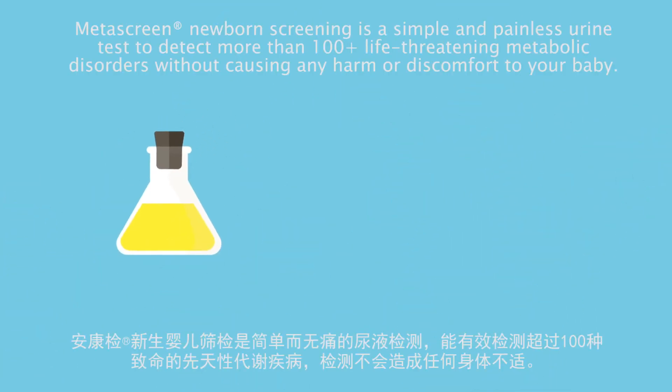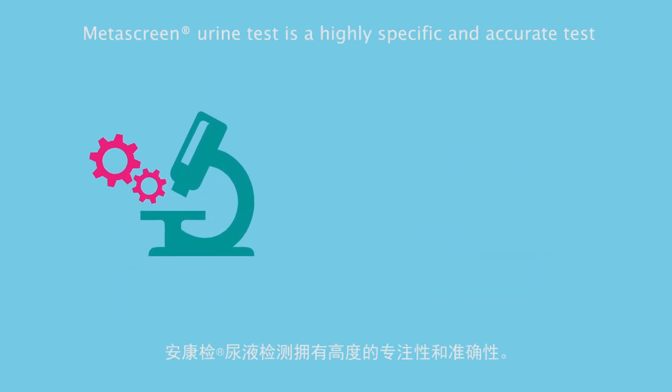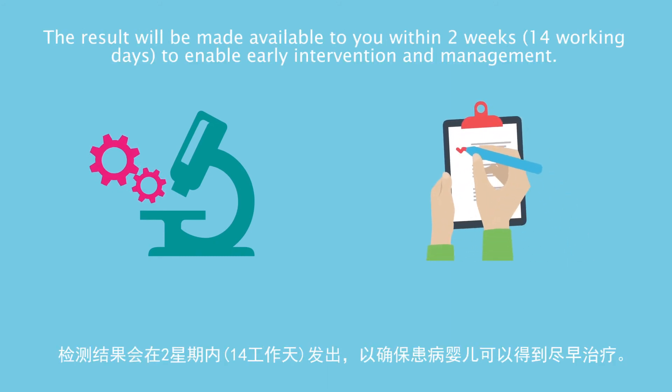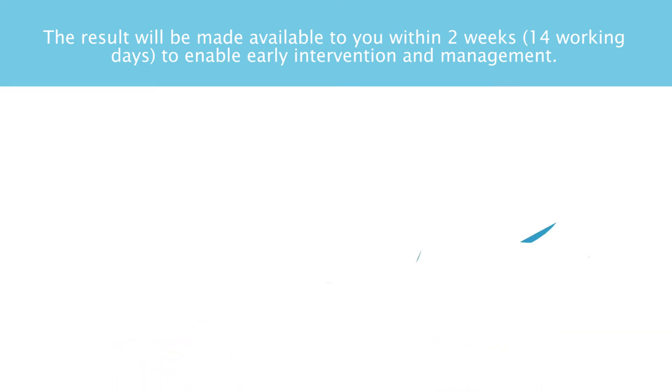Metascreen Newborn Screening is a simple and painless urine test to detect more than 100 life-threatening metabolic disorders without causing any harm or discomfort to your baby. Metascreen is a highly specific and accurate test, and results will be made available to you within two weeks to enable early intervention and management.